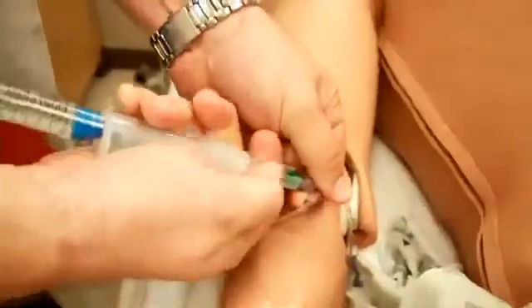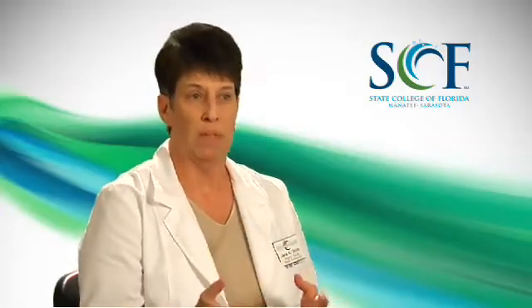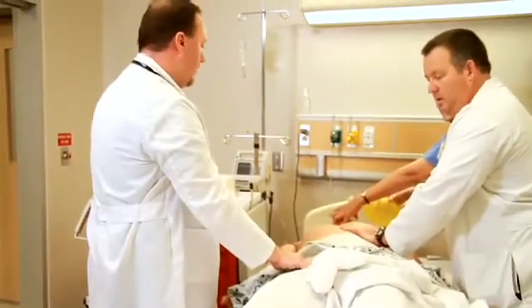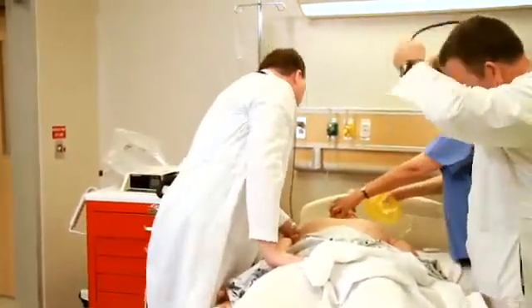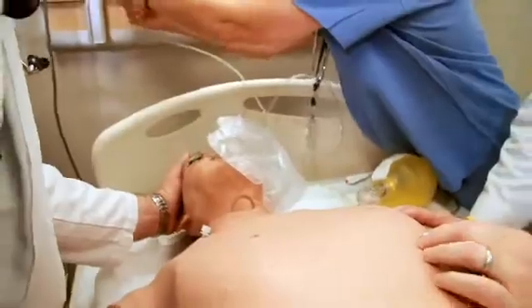These high fidelity simulators provide us with technology that truly creates realism for the students. With simulators, it improves your bedside manner. It allows you to have the realistic feel of a patient — grabbing their hand, putting your hand on their shoulder, getting down at their level. Having this environment to practice in and train in is going to make you an outstanding nurse. I feel prepared to go out into the community once going through this lab.